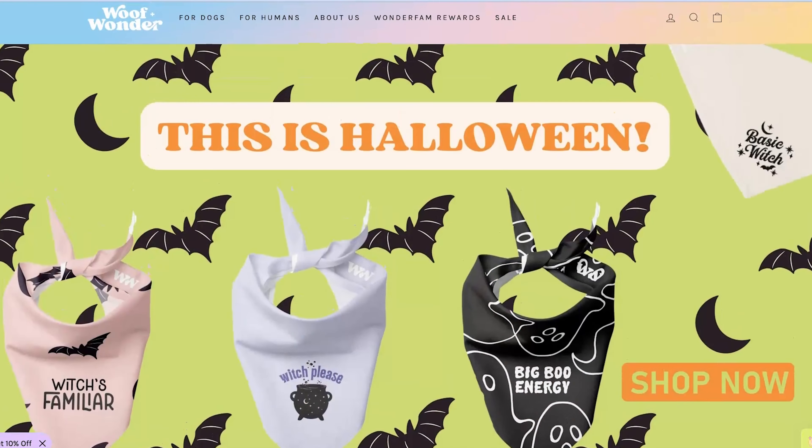You can check out Lita's products at wolfandwonder.com. And as for you, it's never too late to dive into the pet segment. Partner with Printed Mint today and we'll help you take your brand to the next level. Thanks for watching — remember to like, comment, and subscribe for more Printed Mint YouTube videos.